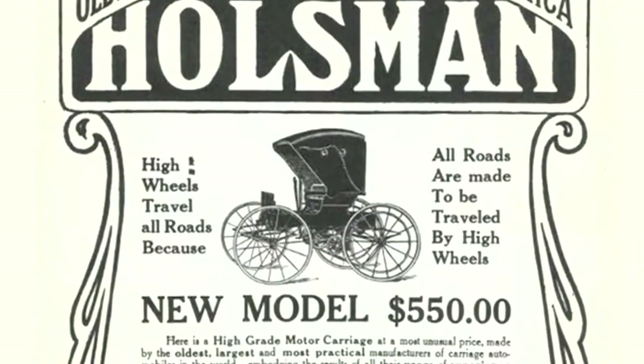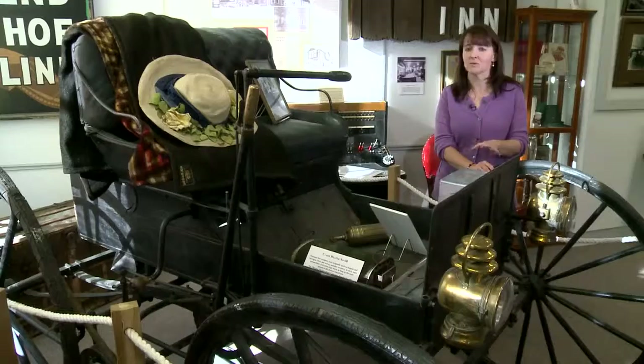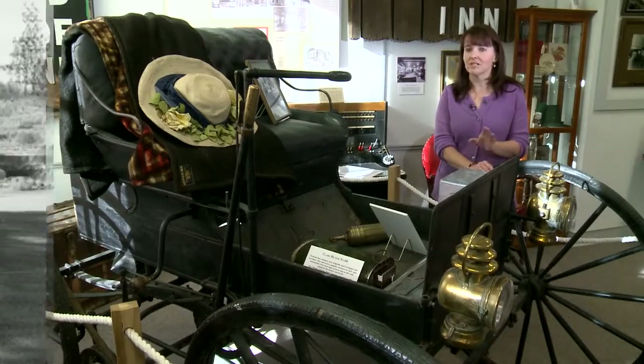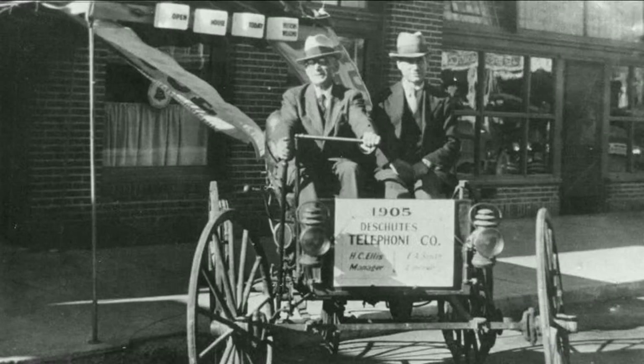One of the first automobiles available for purchase that the public could buy and incorporate into their communities. This one was purchased by H.C. Ellis, who was the manager of the Pioneer Telephone and Telegraph Company for the city of Bend, and brought to Bend as a service vehicle.